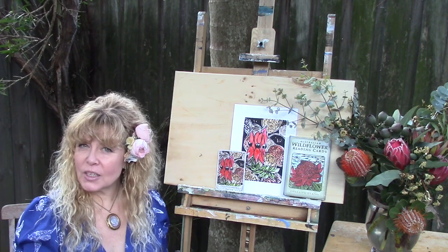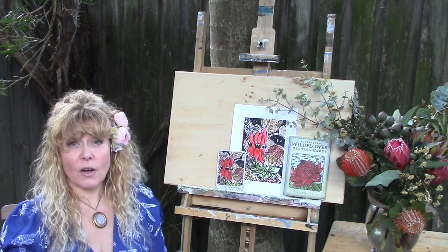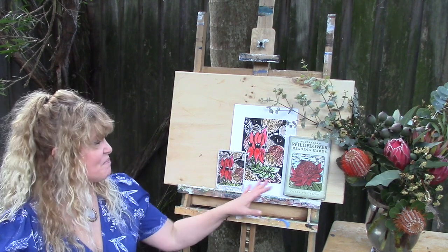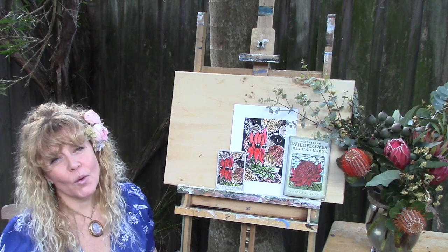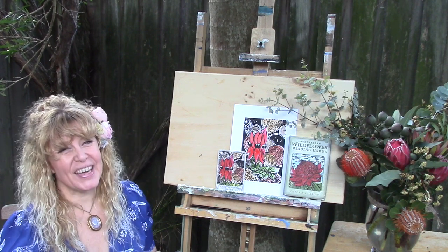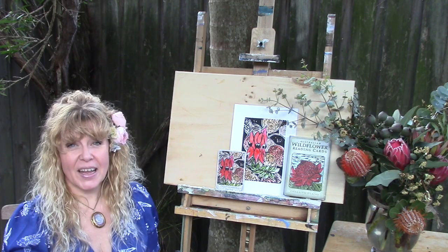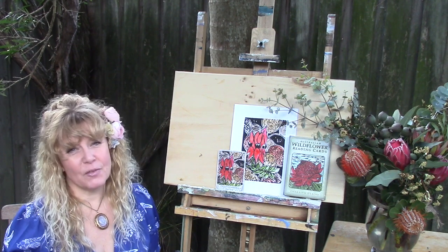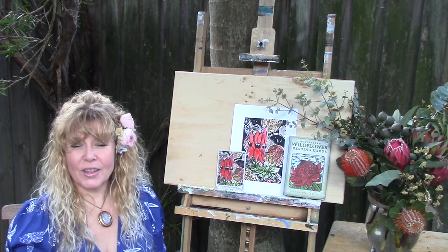I hope that gives you a little more understanding of how flower reading works and how my cards in particular work for you. I'd love to hear more about your explorations and journeys with the cards as well — so please drop me a line via my website. May nature always bless you with everything you ever need.